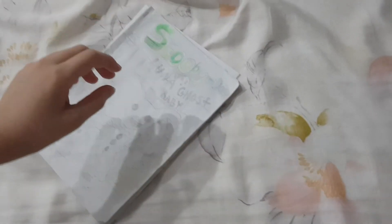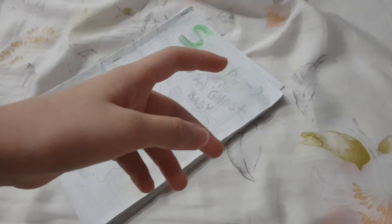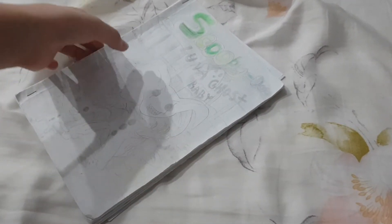I'll do the unboxing, and in my next video I'll teach you how to draw Scooby-Doo. And I would read out loud the Scooby-Doo comic — like one story every two weeks, I think.